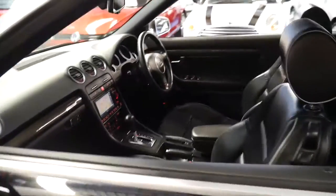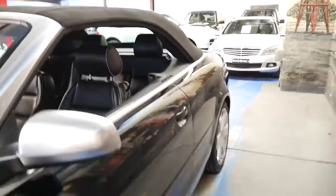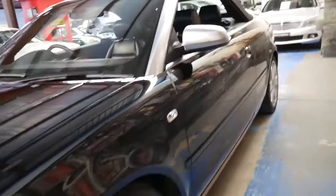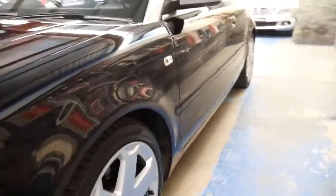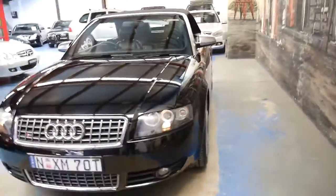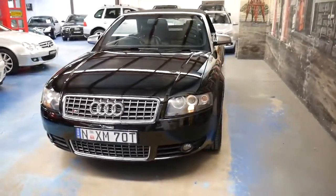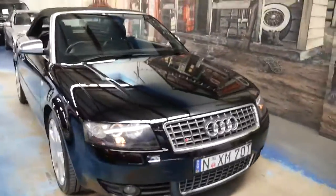These are very good value for money, especially when you consider what this cost new. Even the A4 3.2 litre was about $120,000, so the S4 must have been up around $160,000.